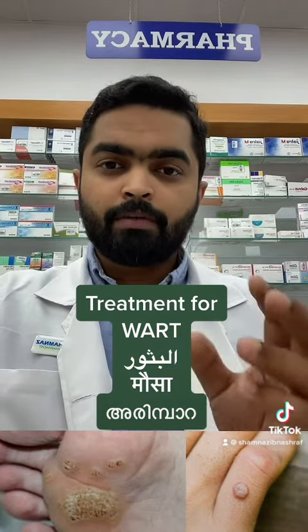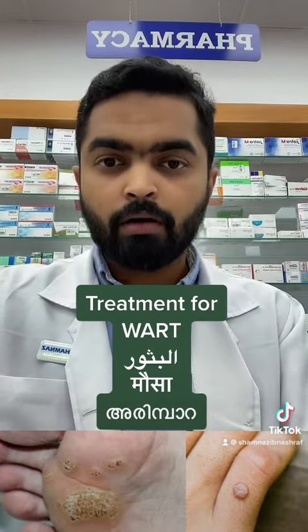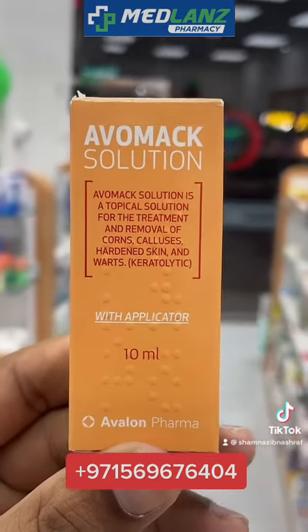Or if you want to use a topical solution, there are applicable solutions available. I will show you one by one. This first one is Avalon Pharma's product — the Avomax solution.